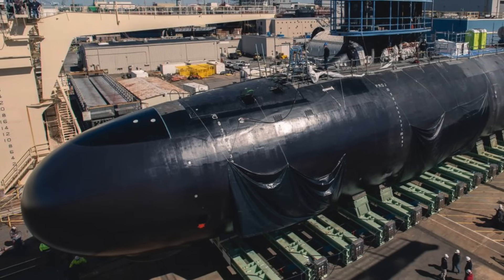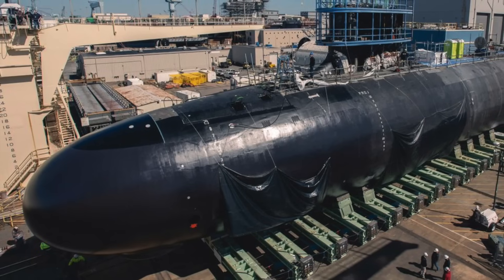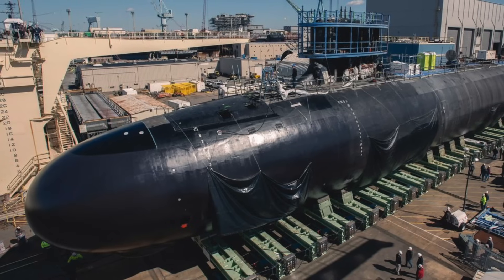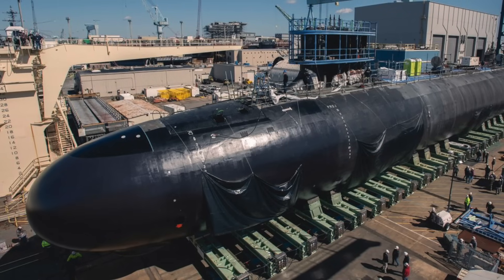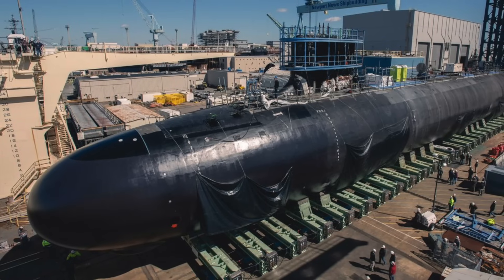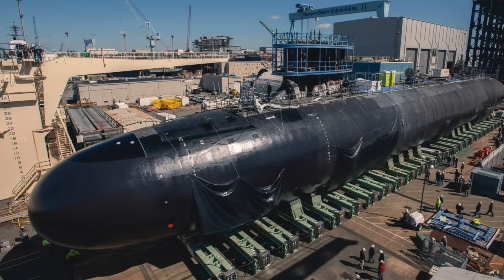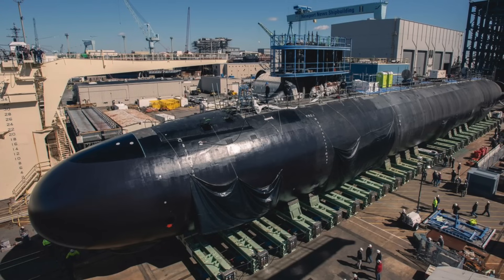The Virginia-class is built through an industrial arrangement designed to maintain both GD Electric Boat and Newport News Shipbuilding — the only two U.S. shipyards capable of building nuclear-powered submarines. New Jersey is a Block 4 sub. The main improvement over Block 3 is the reduction of major maintenance periods from 4 to 3, increasing each ship's total lifetime deployments by one. The Block 4 variant will be capable of approximately 15 deployments during its 33-year service life.